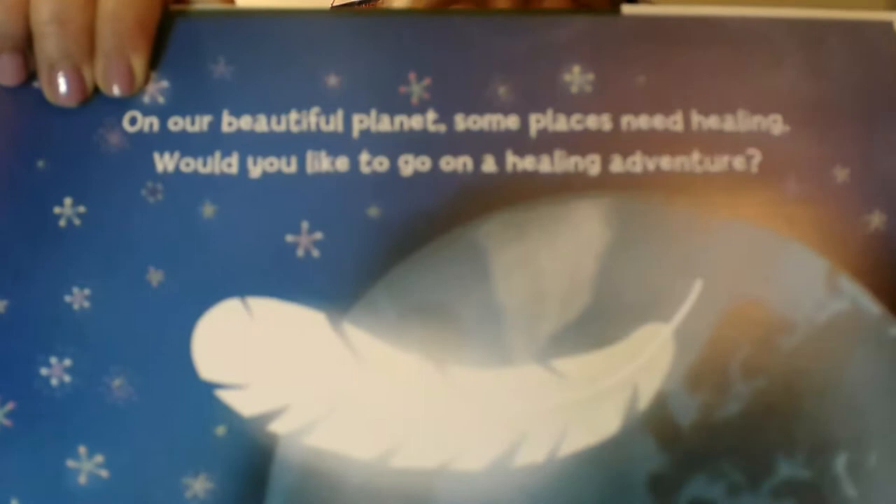On our beautiful planet, some places need healing. Would you like to go on a healing adventure? The magic white feather will be your guide. Tap it three times and use your imagination power to make it change.